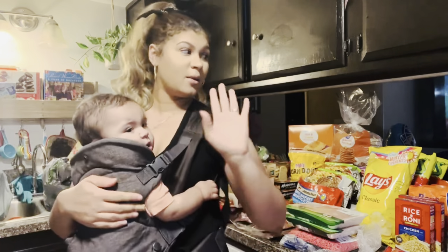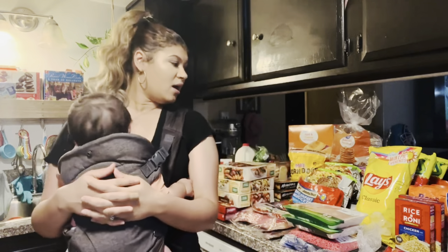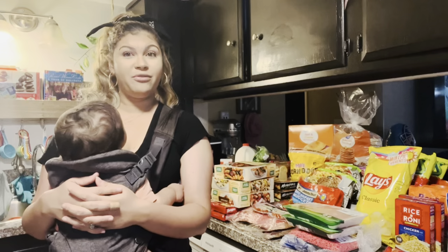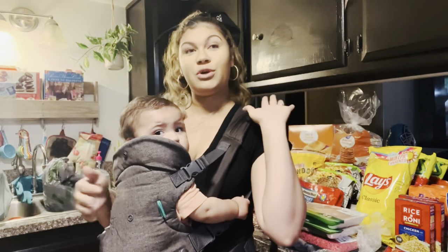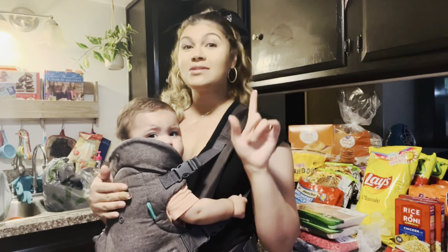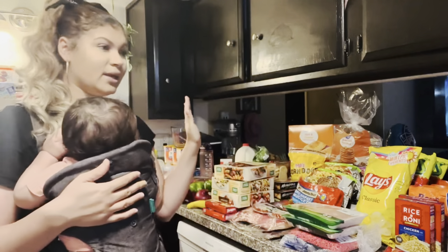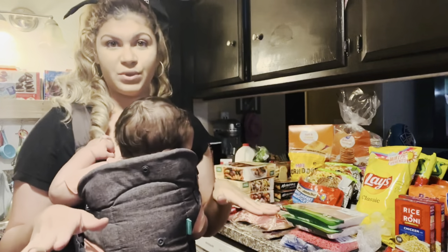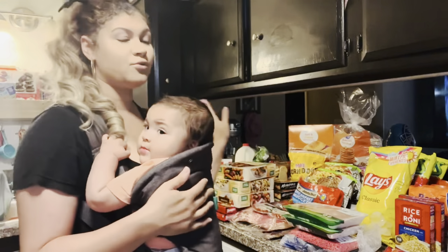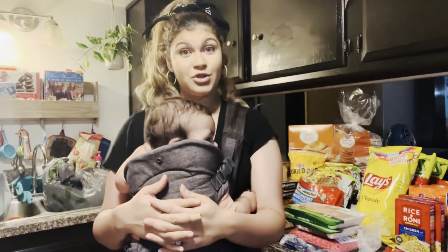Anywho, today I have a grocery haul for you guys — a pretty big stockpile. I stockpiled on some things today to fill up our pantry. I finally got a standing pantry to go in our kitchen, so a stockpile video is coming soon. Like I've mentioned before, we are a family of five. I grocery shop every two weeks and all of this cost four hundred and fifteen dollars.